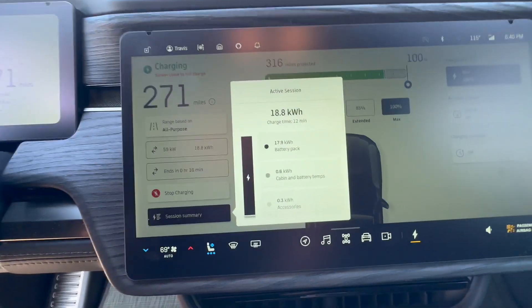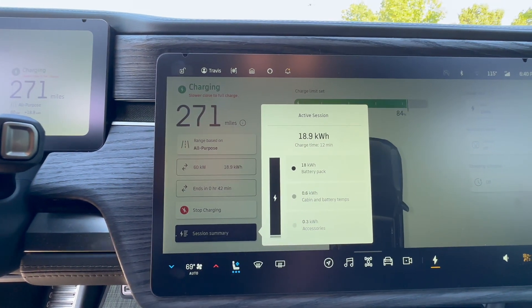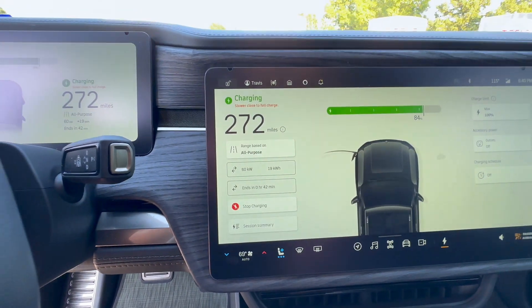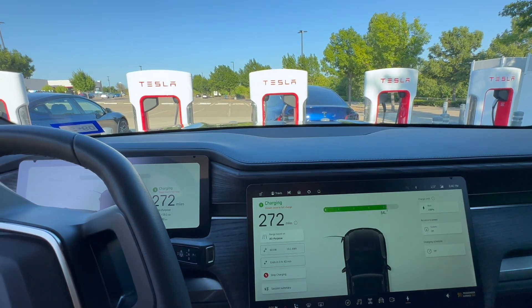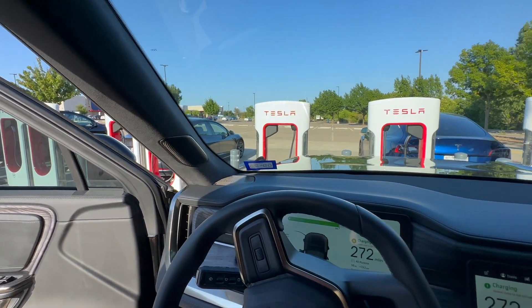I'm going to bump my charge limit up to let it keep charging while I'm here. Session summary: it put in 18.8 kilowatt-hours in 12 minutes — it charged very fast at a high rate. It instantly authenticated and started charging. I'm completely impressed. Great job Tesla, great job Rivian — everything integrates, everything works. I could not be happier, and I can't wait until more of these open throughout the country. Watch my videos for more information in the future.